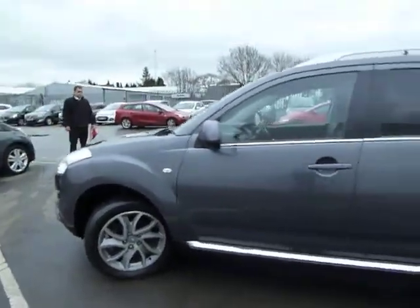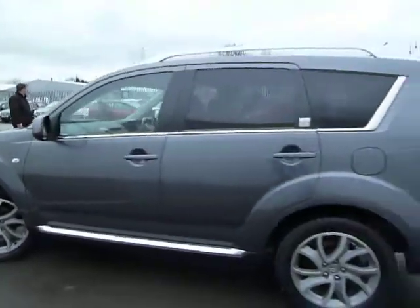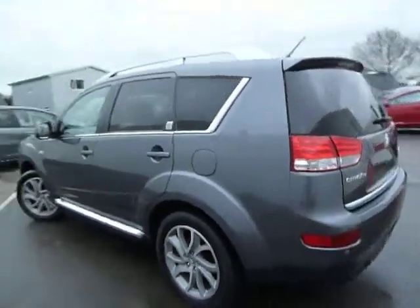Alloy wheels, body-coloured door handles and mirrors, and parking sensors are all standard with this car. I'll make my way round now to the boot and show you the tremendous amount of boot space.